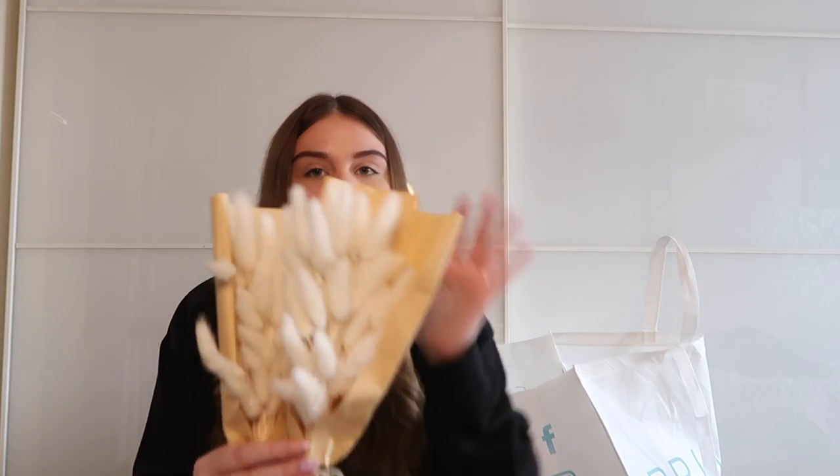I've got a cute Easter vase to put the pink bunny tails in. I also found this gorgeous little bum vase in Asda — it's so cute with some dried plants in it, and I'm going to put the white bunny tails in there. I picked up two of the creamy white ones and one pastel pink one for spring season — that's everything from the home section.